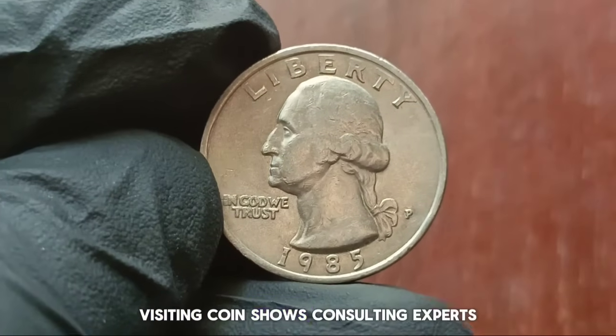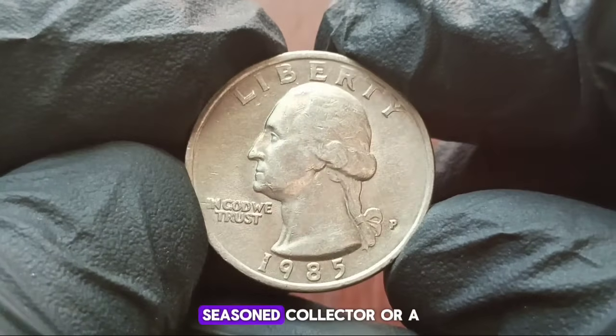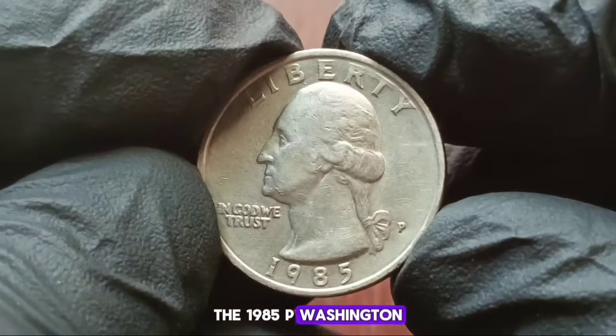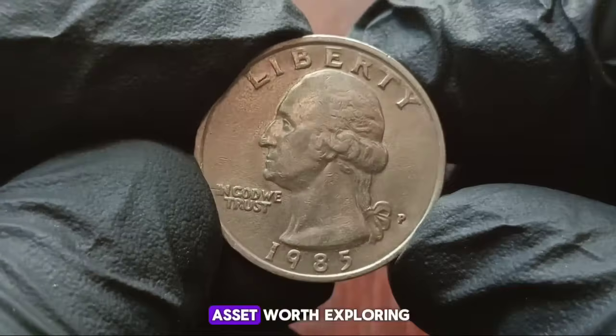Visiting coin shows, consulting experts, and staying informed about market trends are essential for accurate valuation. Whether you're a seasoned collector or a novice enthusiast, the 1985 P Washington Quarter in uncirculated condition represents not just a piece of American history, but also a valuable asset worth exploring.